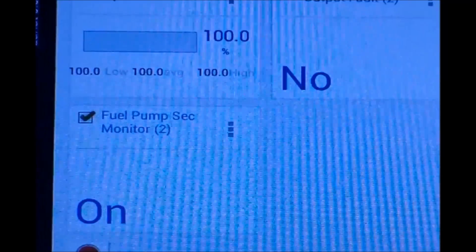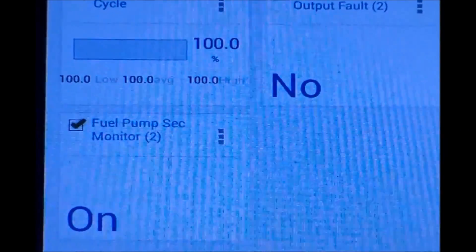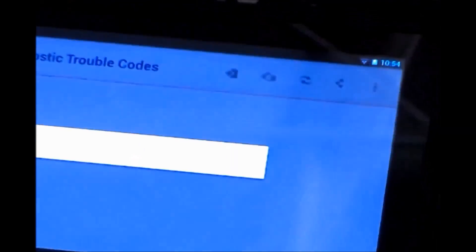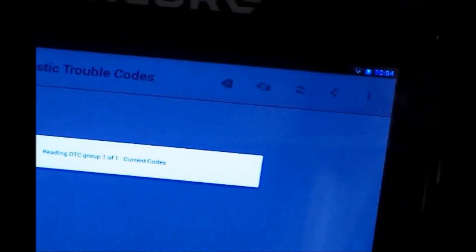Again, to check the wiring and the connectors to make sure that they do not have any issues. With no other problems found, he then is going to clear the codes.